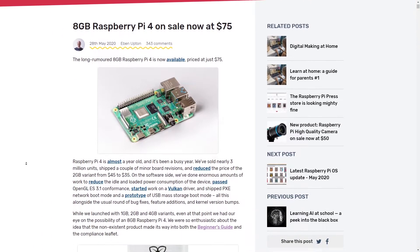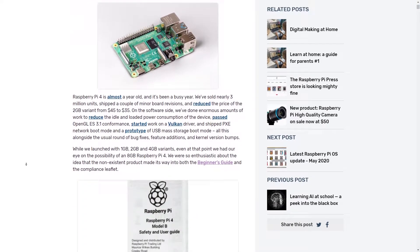So the Raspberry Pi 4 now has an 8GB variant, and that's awesome. It's $75, which is in my mind kind of cheap. I know other people have opinions about that, and we can get onto that later.